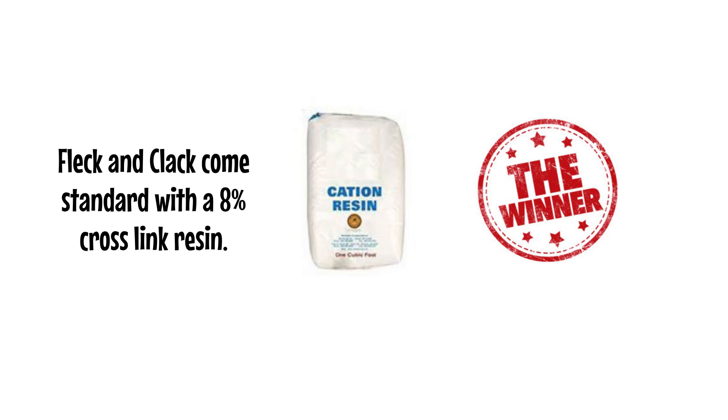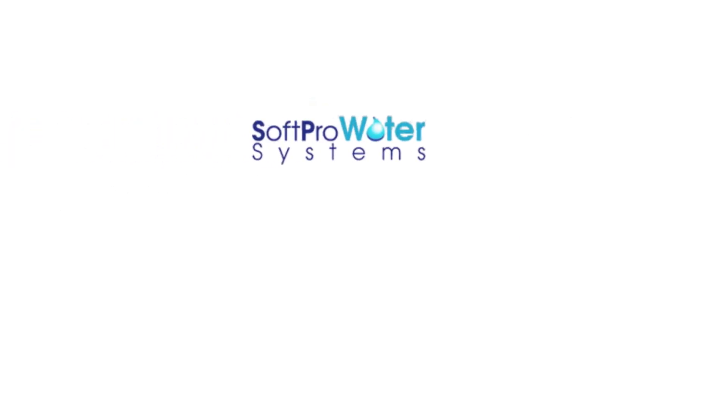SoftPro water softeners has one competitor that carries the same upflow technology: Premier Maximum Flow water softeners under a different brand name. SoftPro offers the same systems under our brand name for much less, and you receive a lifetime of free technical support that no one else offers. Same products, better price, and better service.